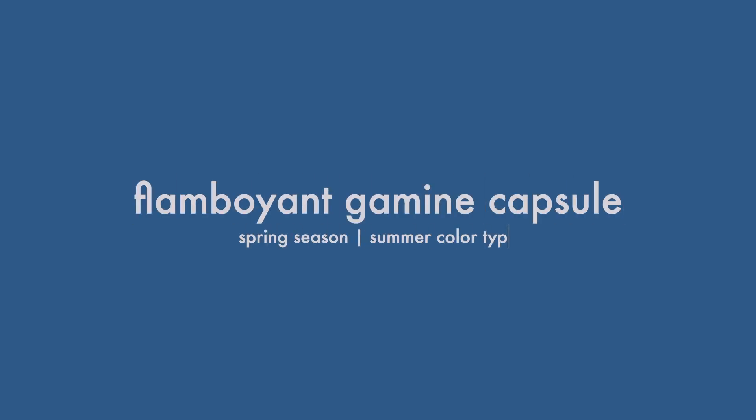Today, let's create a capsule wardrobe example for the flamboyant gamine body type. My goal for this series is not to provide a perfect capsule wardrobe for a specific body type, but to show a few concepts, items, and style elements that you can adopt that will honor your body type. I welcome you to leave any questions you might have in the comments so that I know exactly what you want to learn next.